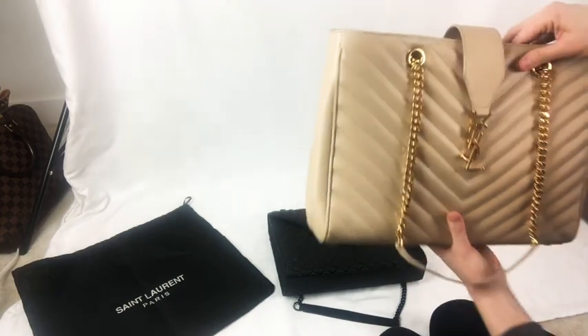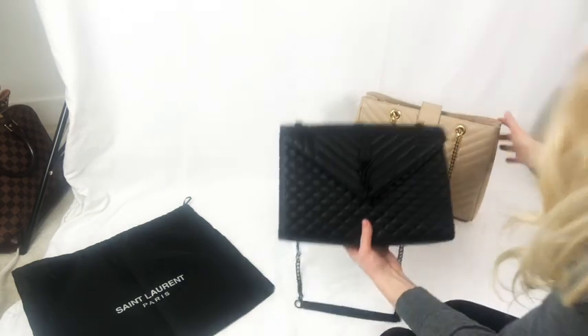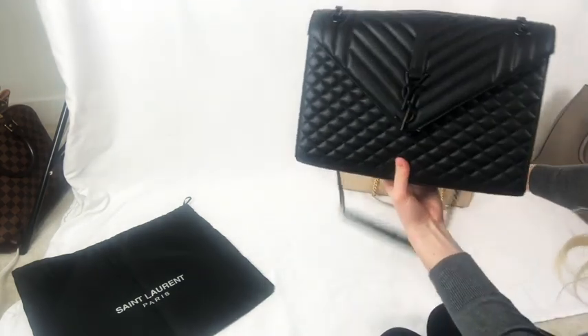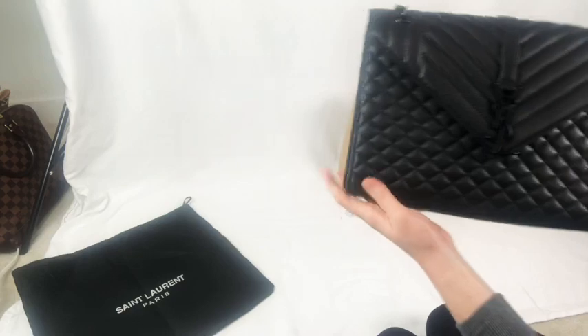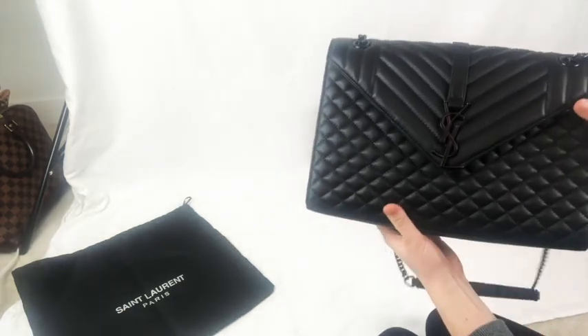So I was pretty surprised to receive this bag for resale. I was expecting it to be authentic, but it just goes to show you to always do your due diligence to make sure you know what you're getting. Thanks for watching, guys.